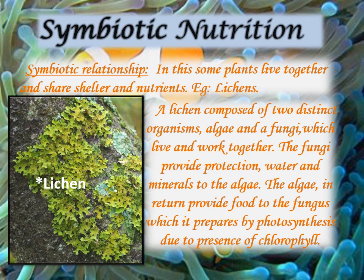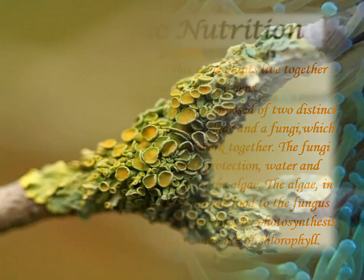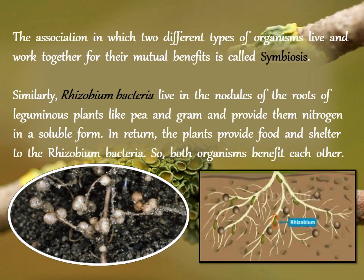This is a unique example of friendship between two organisms in nature. The association in which two different types of organisms live and work together for their mutual benefits is called symbiosis. Lichen show a symbiotic relationship. Similarly, rhizobium bacteria live in the nodules of the roots of leguminous plants like pea and gram, and provide them nitrogen in a soluble form. In return, the plants provide food and shelter to the rhizobium bacteria, so both organisms benefit each other.